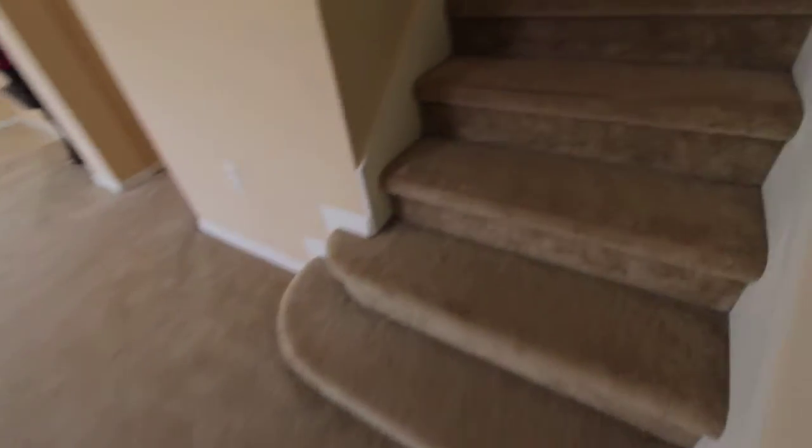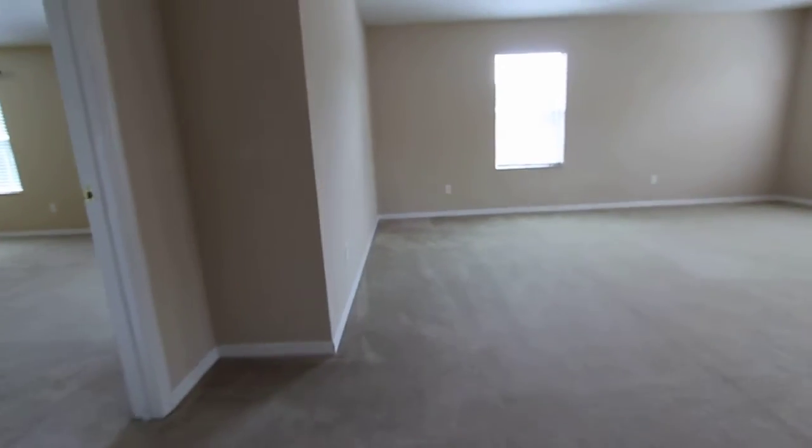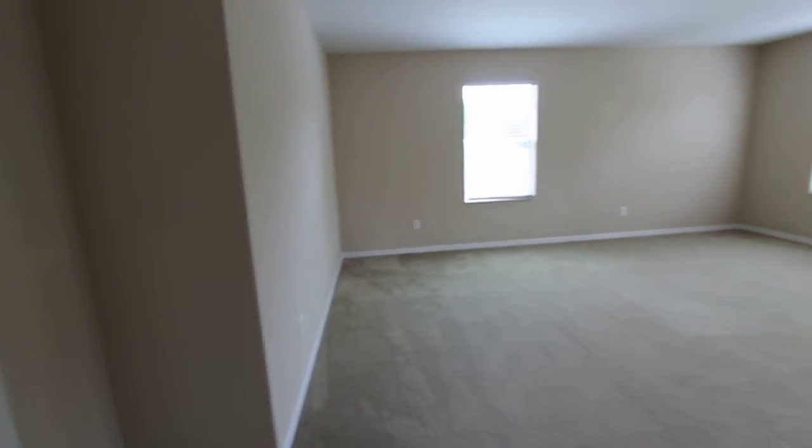Now we're going to head upstairs. As you get up the stairs, you'll see there's a very large loft.